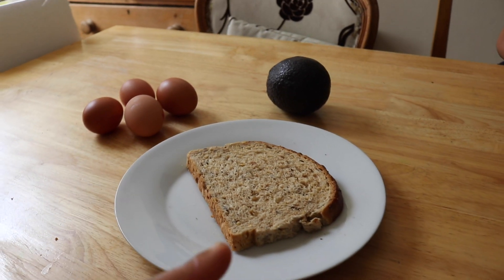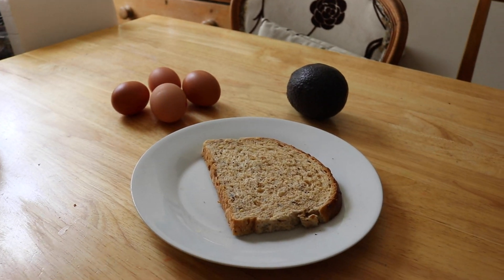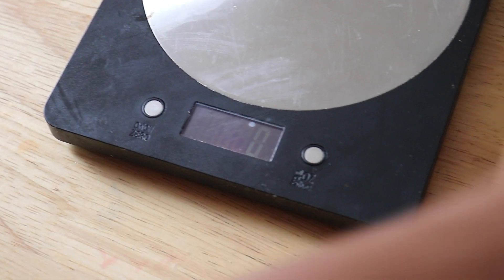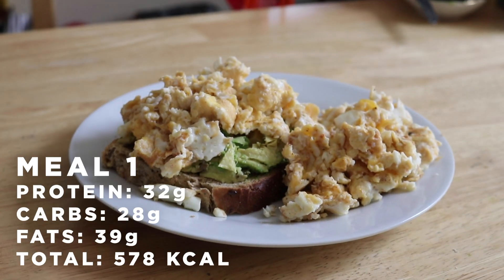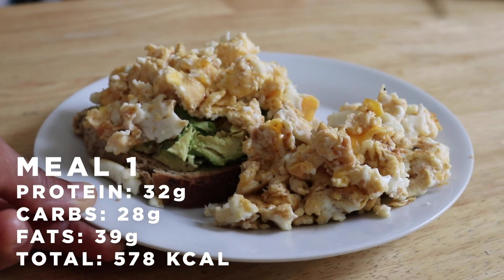For the first meal you're gonna need four eggs, a slice of toast, and half an avocado — we're going to weigh out 100 grams of that. I like my eggs scrambled, so I scrambled them. Weighing scale wise, make sure you set your scale to zero with the plate on it, then weigh out your food. Right now I'm doing 100 grams of avocado. That's the first meal done — four eggs, some avocado, and toast. A nice hearty meal to start the day.